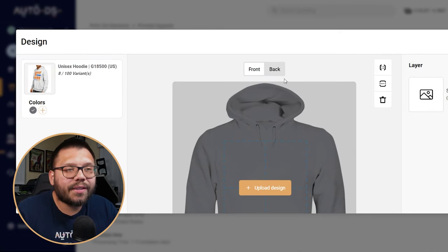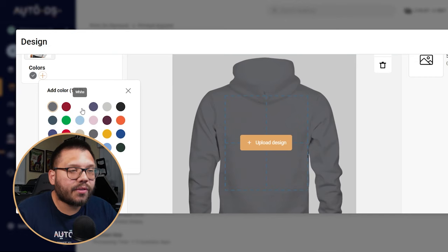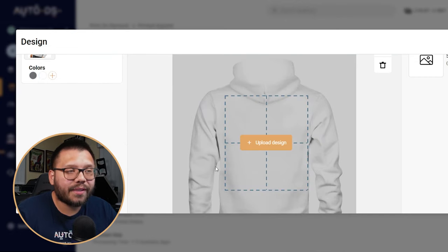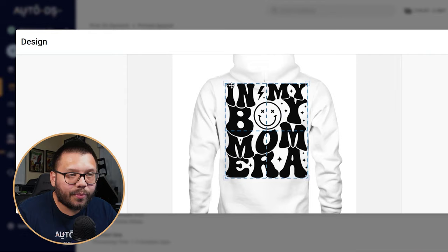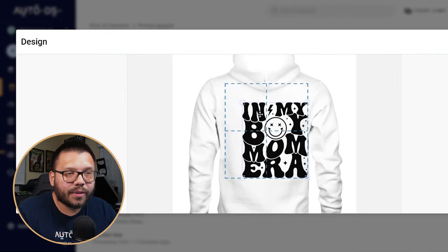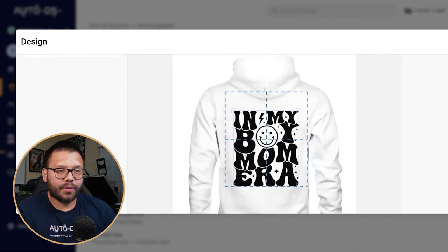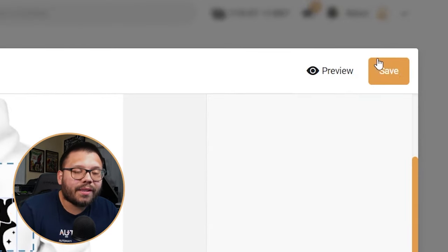We're going to print on the back, so let's click on the back. I'm going to switch this over to white because my design is black. Let's upload our design, adjust it — it's a little bit too big, so let me make it just a little bit smaller, something that fits nice and centered and fills up the majority of it. In my boy mom era — let's go ahead and hit save. And that's pretty much all there is to it.